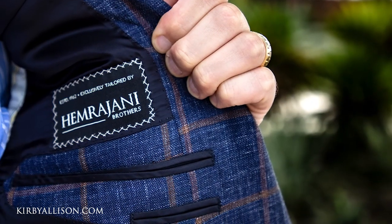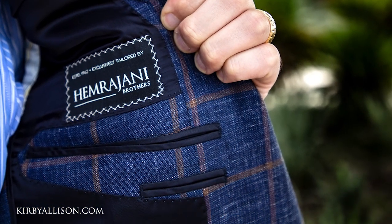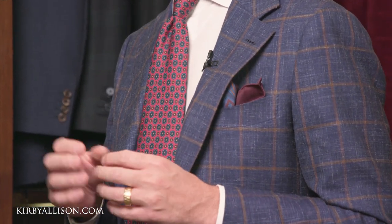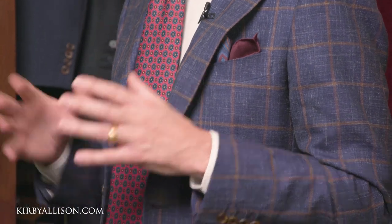Since this particular jacket has a lovely brown windowpane and quite a bit of texture, I decided to go with a slightly more simplistic white shirt, giving me a clean canvas that wasn't going to distract from the jacket itself and leaving me a lot of possibilities for the tie.